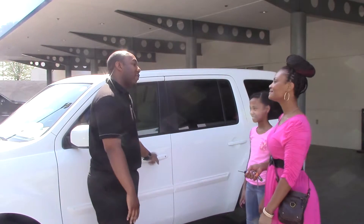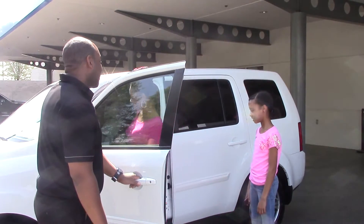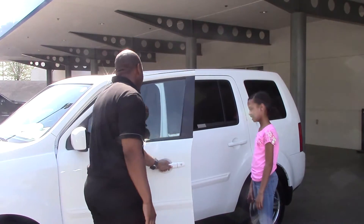I want to say thank you, thank you again, and we love you very much. So, toodaloo! Let me open the door for your beautiful daughter.